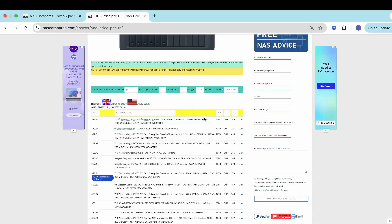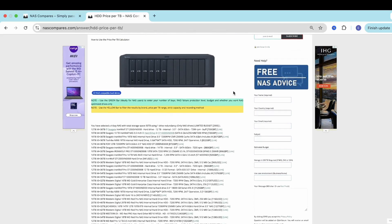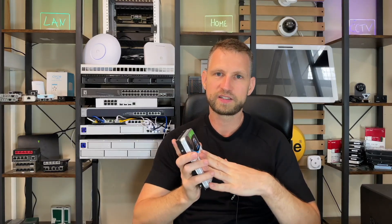The next point is price — specifically price per terabyte. Newly released drives at the biggest capacities are quite expensive when you calculate price per terabyte. You will often find it cheaper to go for smaller capacity drives but more of them. There's a tool on NAS Compares where you can type in the storage space you need and it will figure out which drive combinations are the cheapest to achieve that storage space.